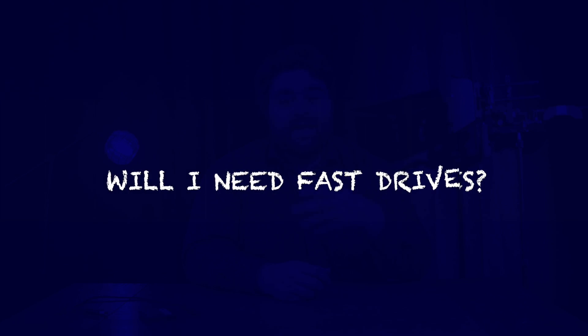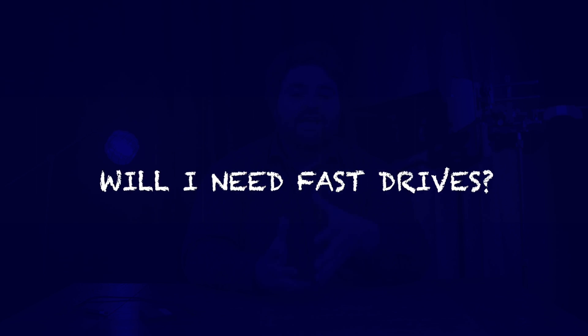When it comes to editing video content, it can be very overwhelming when you're going out to choose which hard drives to use for your scenario. That's why I'm here to help you. When purchasing a hard drive as a content creator, you have to ask yourself the following questions: What will I be editing? How much data will I need? And number three, will I need fast hard drives?